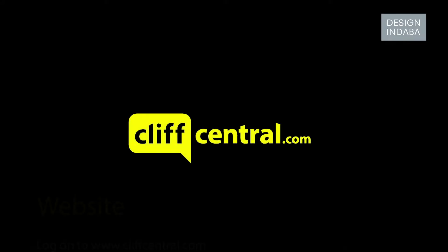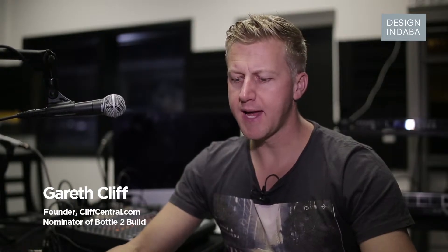I'm Gareth Cliff. Cliffcentral.com is our business. We do online content of various kinds — there's a lot of audio, a lot of video, podcasts, all kinds of exciting things. And I think beauty and design and aesthetics come into pretty much everything when you're an online business, because it either is arresting and interesting at first sight or it isn't.